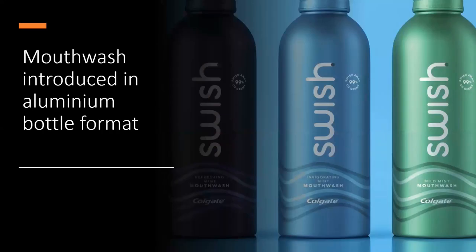Colgate Palmolive has announced the launch of a new mouthwash called Swish in an impact-extruded aluminium bottle, replacing the industry-standard PET format. The development team had to overcome issues where essential oils in the mouthwash reacted badly with the bottle's internal coating, requiring reformulation. Changes were also needed on the production line, as automated unscrambling and feed systems were causing damage to the bottle surface. The 16-ounce bottle sells for around $6 USD and is available in-store and online.